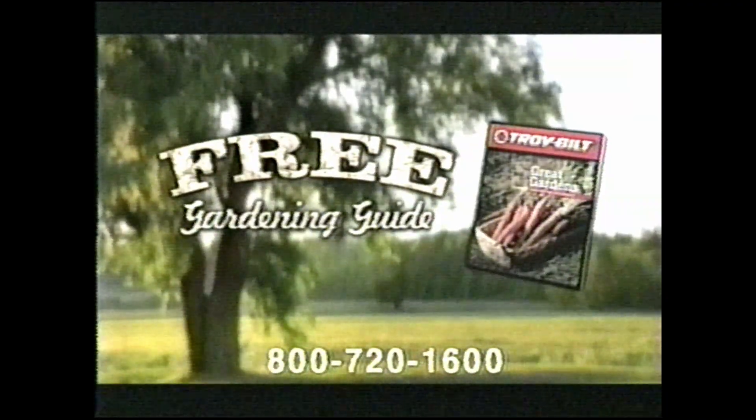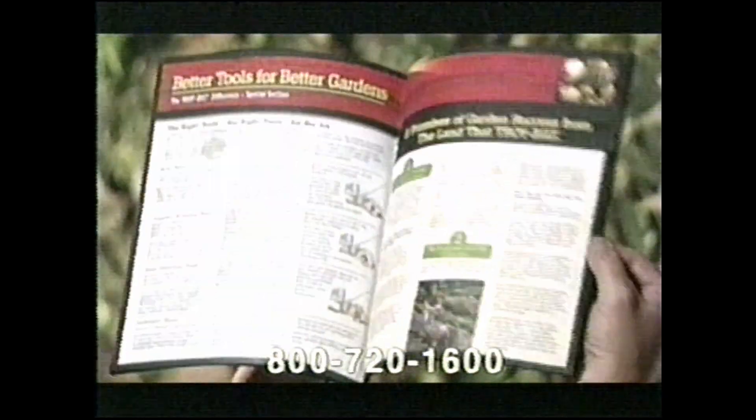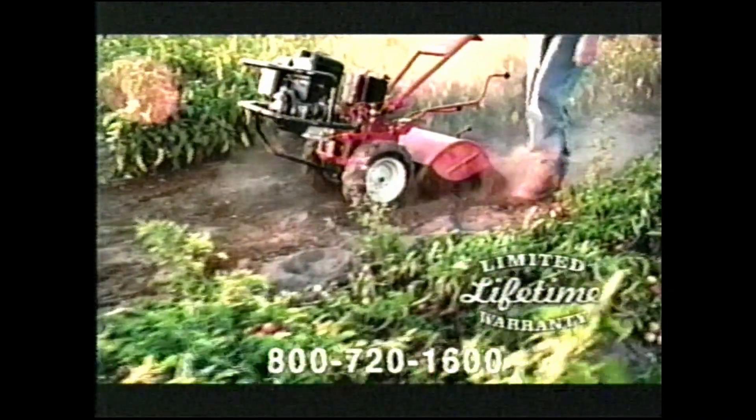Call now for a free copy of our 48-page gardening guide. It's filled with tips and techniques from expert gardeners. The Troy-Built digs down deep to create nutrient-rich soil for bigger, more beautiful flowers and vegetables. And it comes with a limited lifetime warranty.